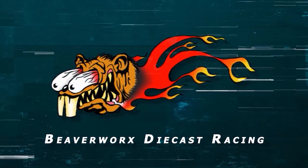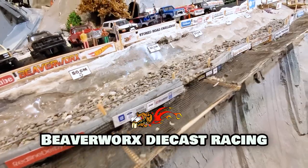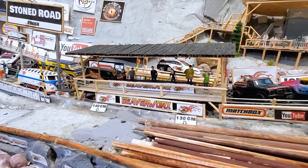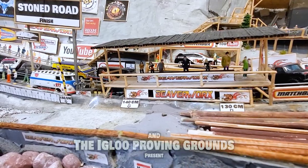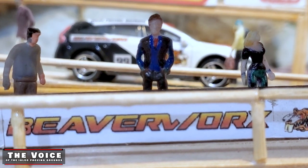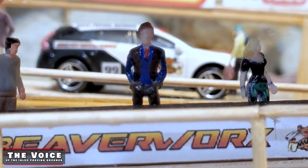Beaverworks Diecast Racing, your source for diecast racing action. Welcome back diecast racing fans and beaver lovers out there. We love that creature so much we put it on our nickel.